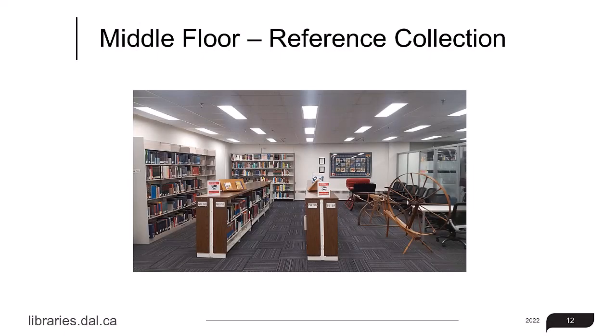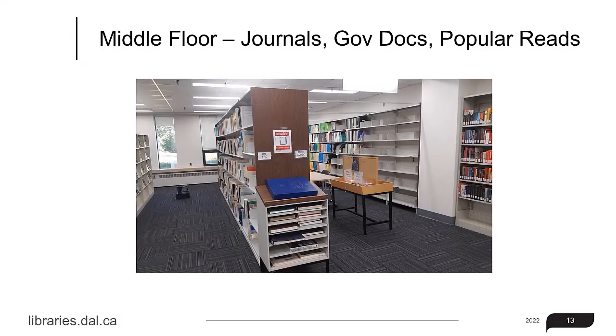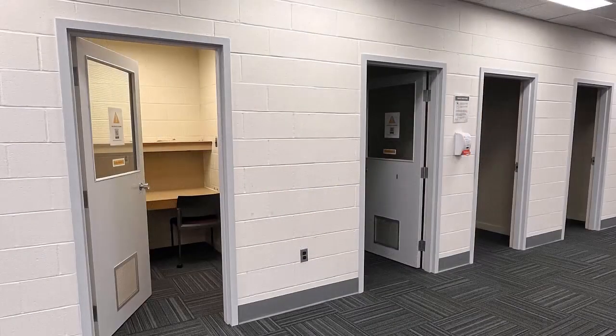The middle floor is also where the Library Reference Collection is located. Here is where you'll find things like dictionaries, encyclopedias, and more. This floor is also home to the Government Documents Collection, which contains items such as Federal and Provincial Government Publications. There are also five individual bookable study rooms.